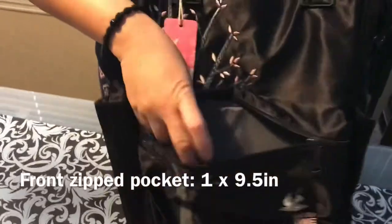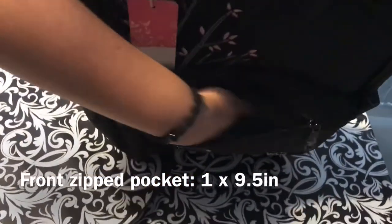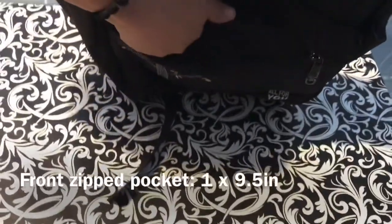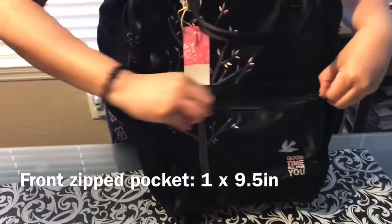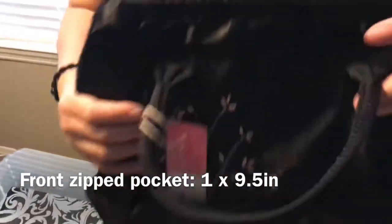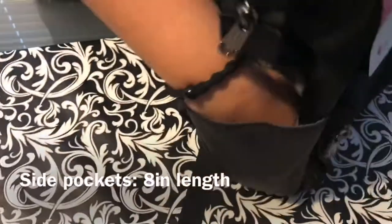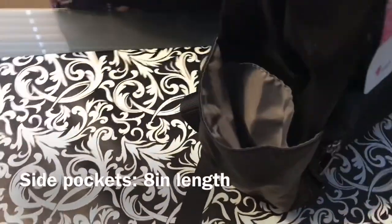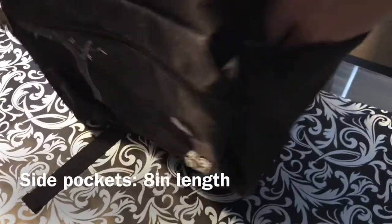There are multiple compartments on this bag, starting with a zippered front pocket. It's useful for your earphones and small snacks like a Nutty Bar, and it's very spacious with a depth of one inch and a nine and a half inch length. On both sides are deep pockets for a water bottle, umbrella, or small tripod — deep enough at eight inches to securely hold your items.